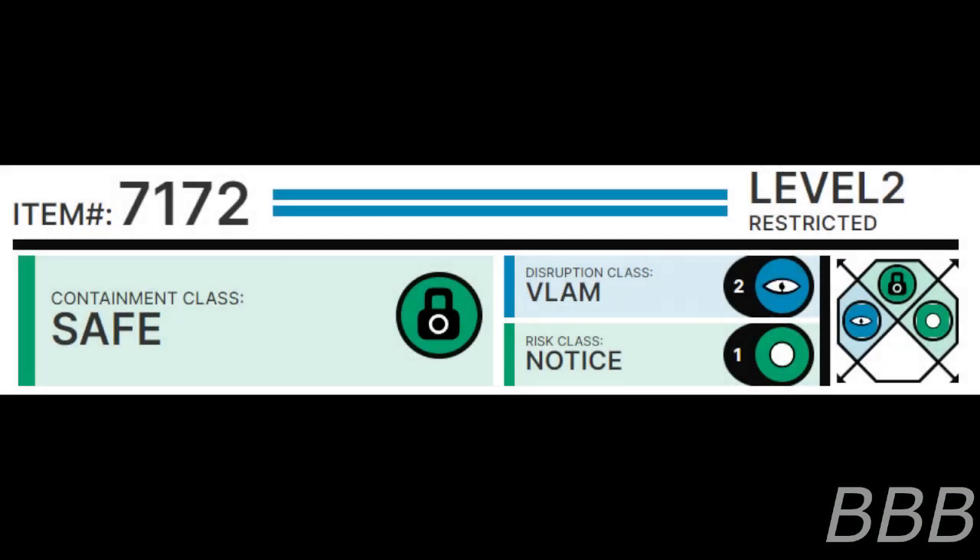Item number SCP-7172. Security Level 2. Containment Class: Safe. Disruption Class: Vlam. Risk Class: Notice.